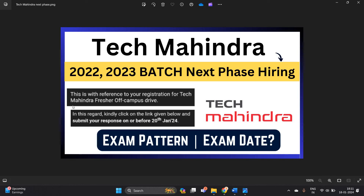Hello everyone, I am Lokesh and welcome back to our channel Online Learning. This video is related to breaking news — Tech Mahindra is sending the next phase hiring updates to candidates, and this video is for the 22-23 batch.